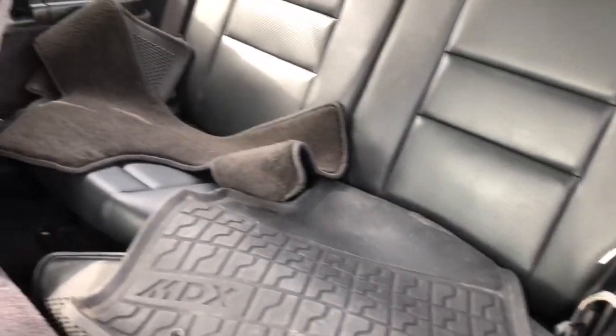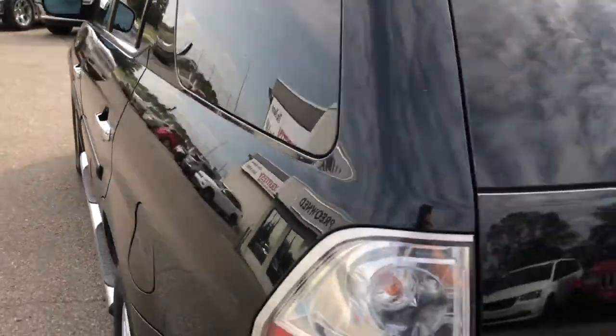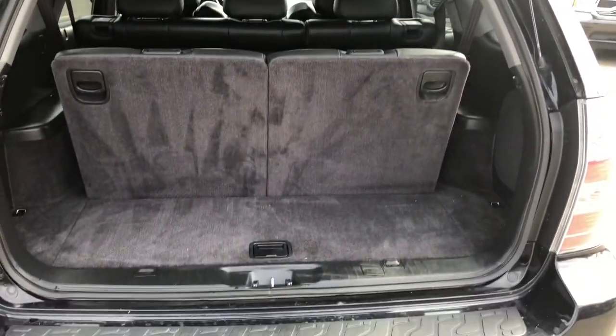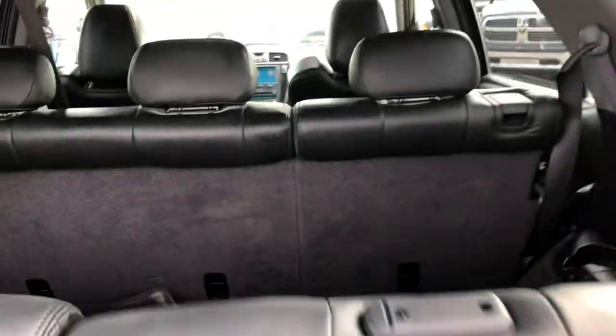You are easily able to access your third row without a problem and you do have your freshly clean floor mats stored back here. You are able to fit all of your summer and winter gear back here and your third row easily folds flat down.